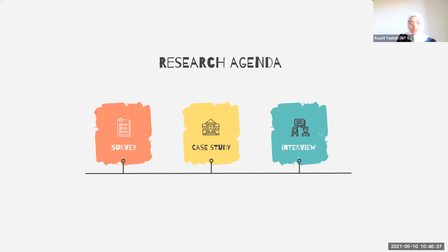For my research agenda, I used different modules to develop my thesis and further support my topic: survey, case study, and interview.